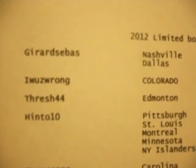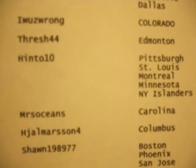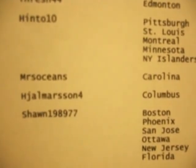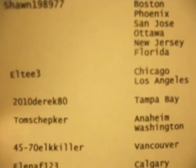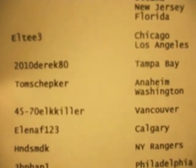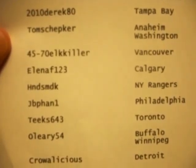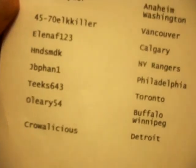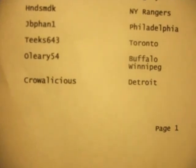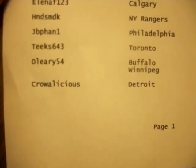We have a few new bidders. Gerard Seabass, thanks for coming back — grabbed the Colorado Avalanche. New bidder, thank you very much, Thresh is back. Hinto10 with five teams. Miss Oceans grabbed Carolina. Chalmerson grabbed Columbus. Sean 1989 77 grabbed six teams. LT3 grabbed two teams. 2010 Derrick80 grabbed one. Tom Shepker grabbed two. Justin4570 Elk Killer grabbed one. LNA F grabbed one. Hand Smack grabbed one. JB Fan One grabbed the Philadelphia Flyers. Another new bidder — Teeks got Toronto. O'Leary got Buffalo and Winnipeg. And Crow Alicia Scott got Detroit — though I actually traded a whole bunch of cards for Detroit in this box break.